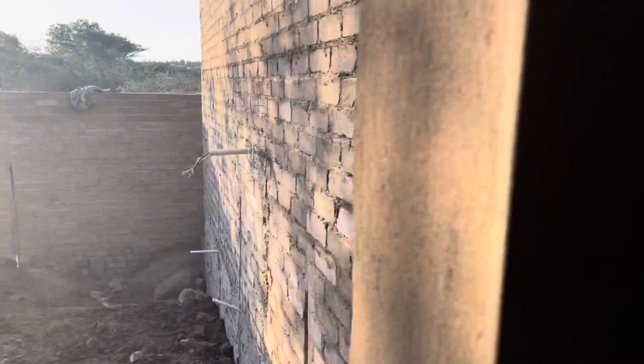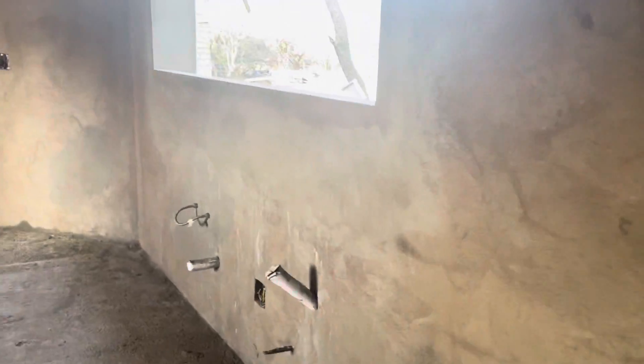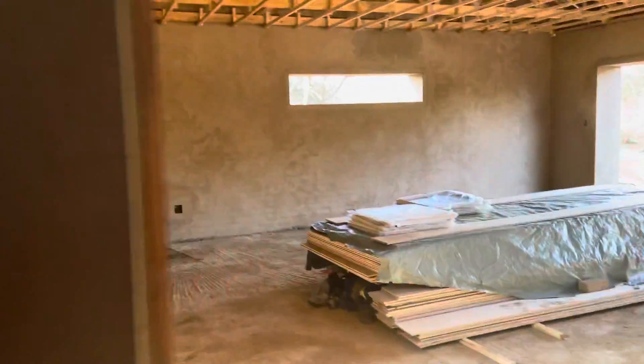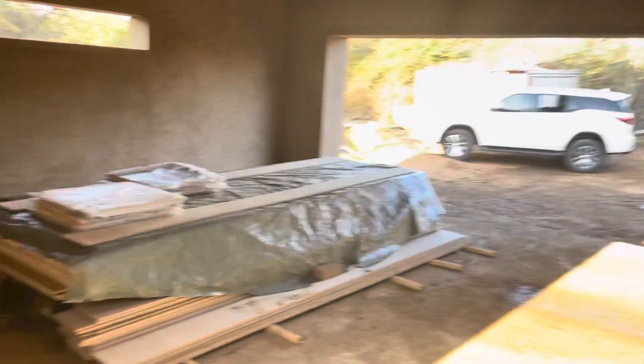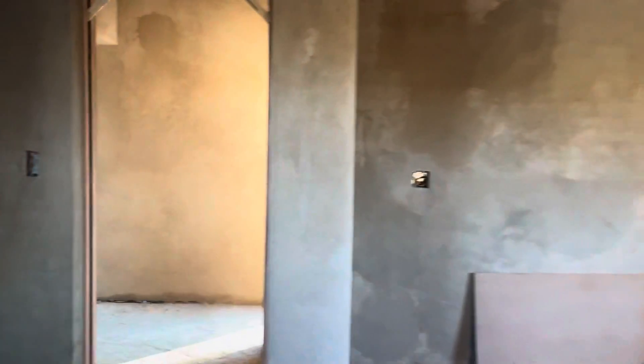This is the scullery — they've plastered this already and put in the door frames in here. And here is the garage.